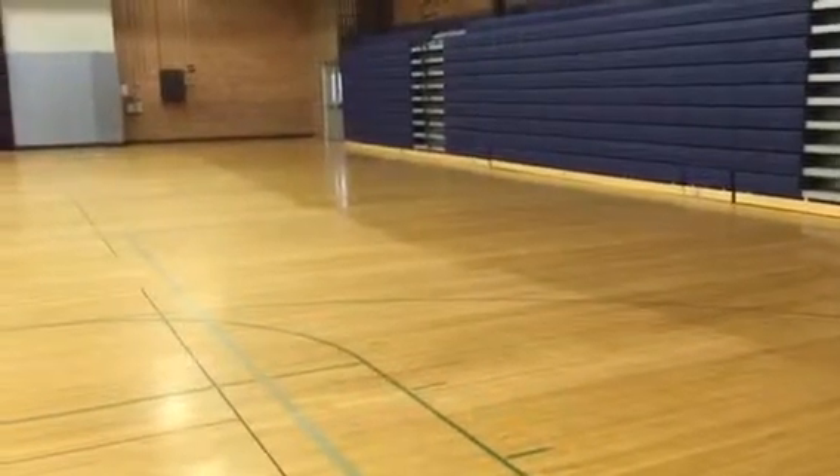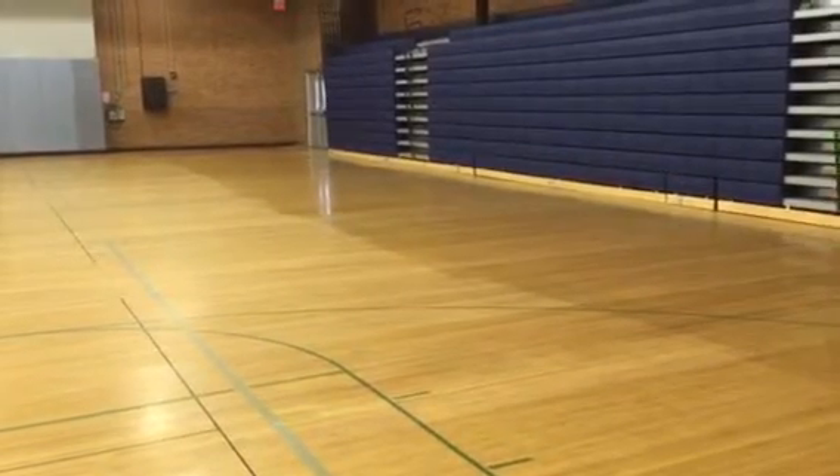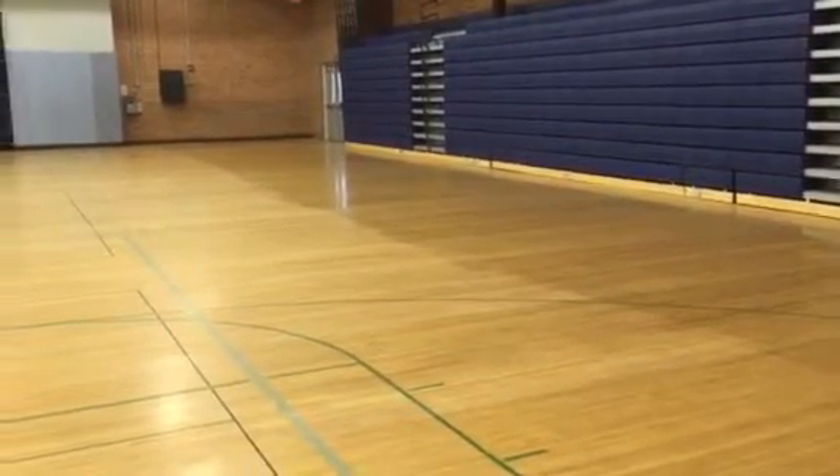Waipine Middle School gym. If you're looking to the right, you can see where we applied a test patch of sport coat PC, and this floor has since been hit with marine pads.